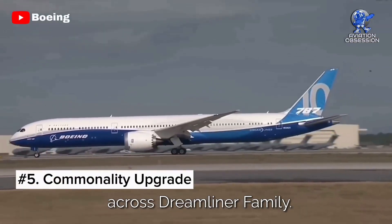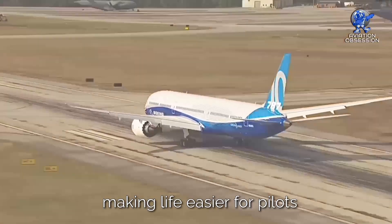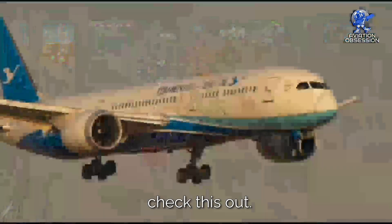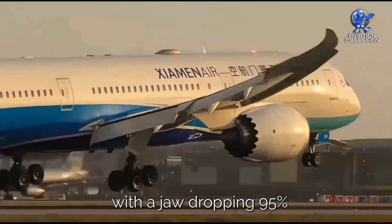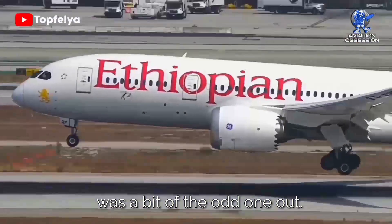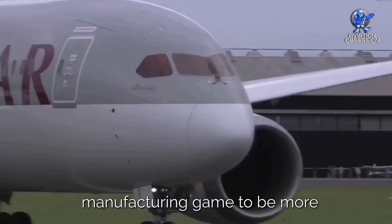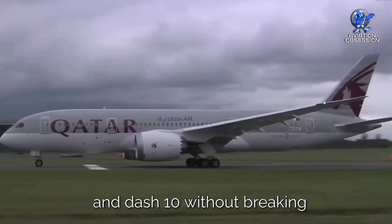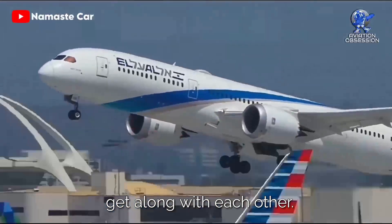Number 5: Commonality upgrade across the Dreamliner family. Aircraft manufacturers aim for commonality among their variants, making life easier for pilots and crew. Boeing's 787-9 and Dash-10 achieved a jaw-dropping 95% commonality. But the Dash-8, the original of the bunch, was a bit of the odd one out. In 2018, Boeing tweaked the Dash-8's manufacturing to be more like its siblings. The result? Airlines can now juggle the Dash-8, Dash-9, and Dash-10 without breaking a sweat — like having a trio of Dreamliner amigos that just get along.